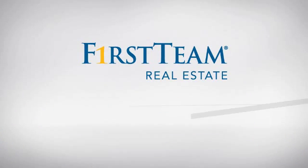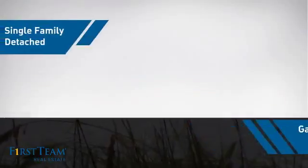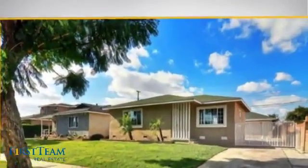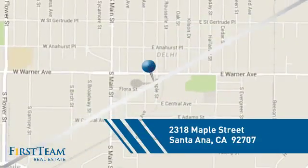At First Team Real Estate, you'll find a place you'll feel right at home in. This video is brought to you by your real estate agent. This detached home is a great choice for families who want the privacy of their very own lot, and it's located in the Santa Ana area.